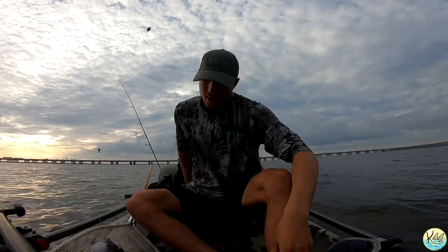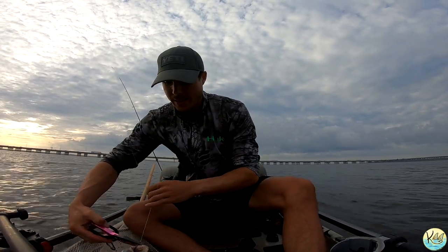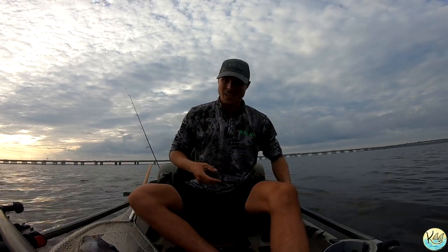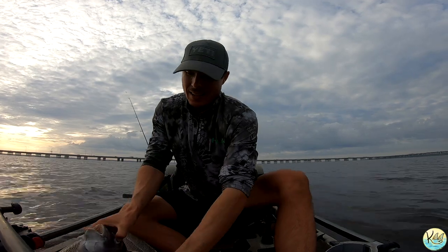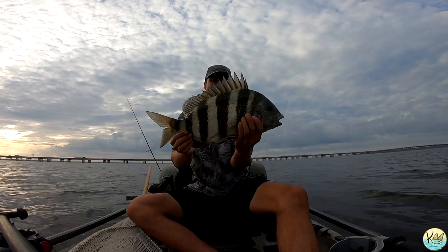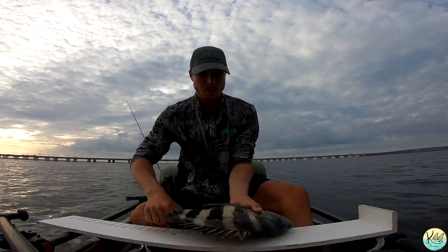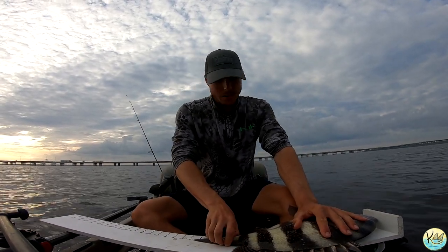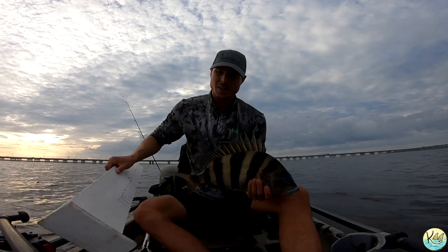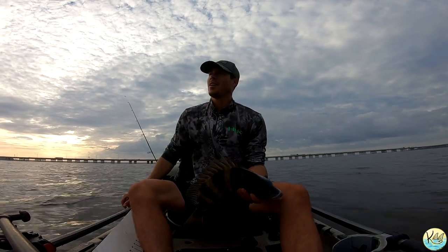All right guys, that right there is what I'm talking about. It took us probably about an hour to catch a fish because I could not hook anything to save my life. But let me show y'all this sheepshead — this is a nice one, this thing is a freaking toad. That's all day an eight-pound sheepshead. Let's see what this guy measures. Almost 19 inches guys — that is a good fish. We're putting him on the stringer and going to try and catch some more sheepshead or a redfish.